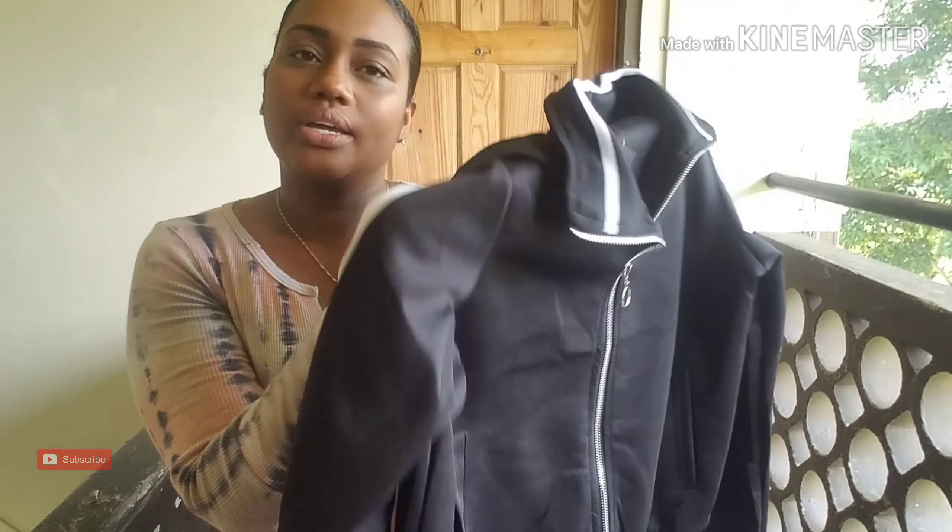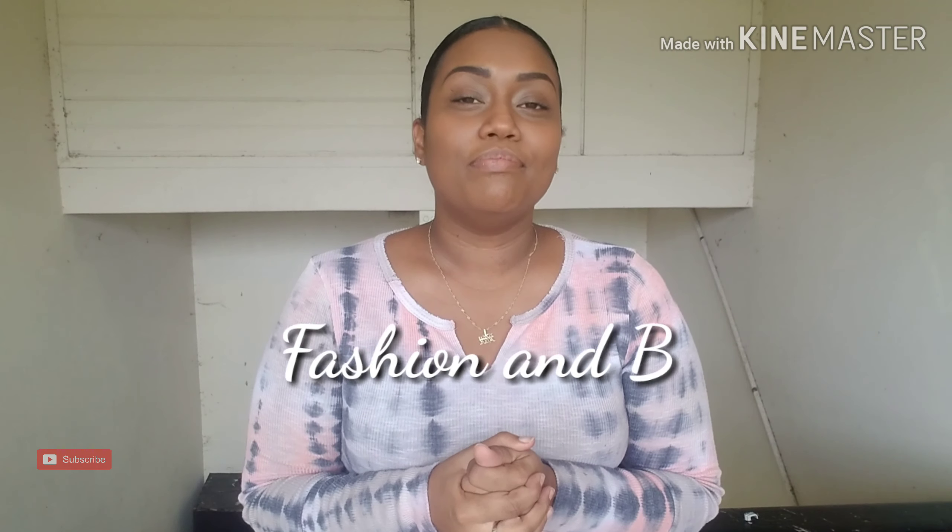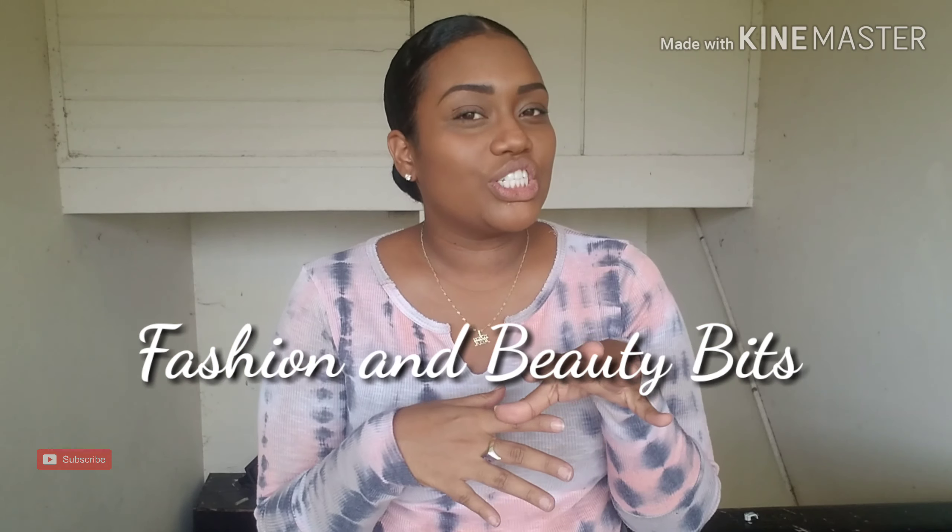And that brings us to the end of this video. Thank you so much for watching. If you are interested in getting any piece that was shown here or another size, feel free to message my business page on Instagram as well as Facebook — the name is Fashion and Beauty Bits. You can also screenshot and send it to me via WhatsApp. Don't forget to hit that thumbs up button and subscribe to my channel. The next goal is 400 subscribers, so help me get there. Thanks again so much for watching and I'll see you in my next video, bye guys!